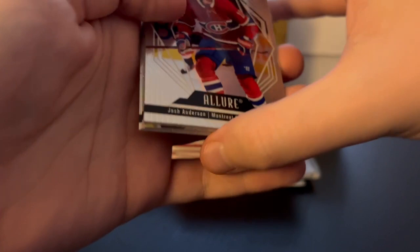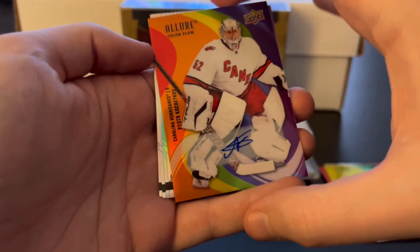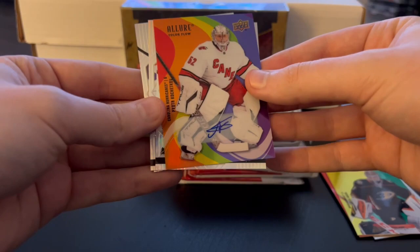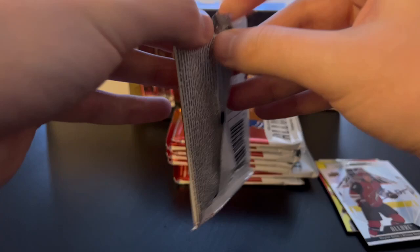Starting off the top here: Josh Anderson, Connor McDavid base, Mark McLaughlin red rainbow, Lucas Dostal yellow-green color flow. And right off the bat, there's our autograph in the first pack — Pyotr Kochetkov. It's a full rainbow auto. I really like him as a goalie — interesting player, fun to collect. He is a rookie, because there's his base rookie card right behind the auto. So, a rookie full rainbow auto of Pyotr Kochetkov.